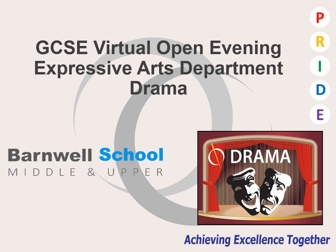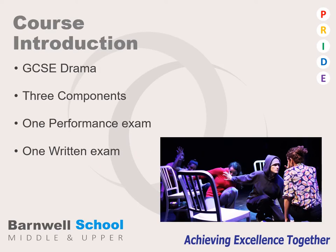Welcome to the GCSE Virtual Open Evening for Drama. Over the course of this presentation I will discuss the three components that make up the GCSE Drama course.